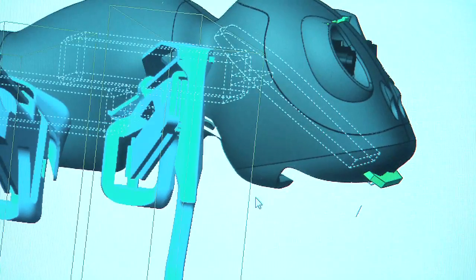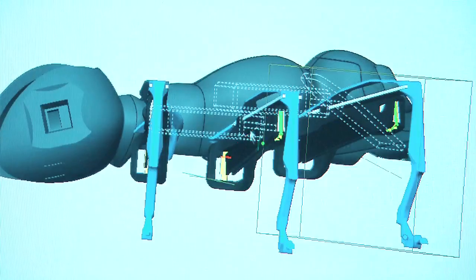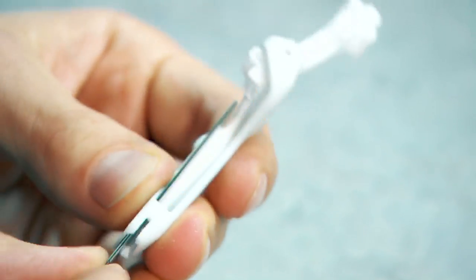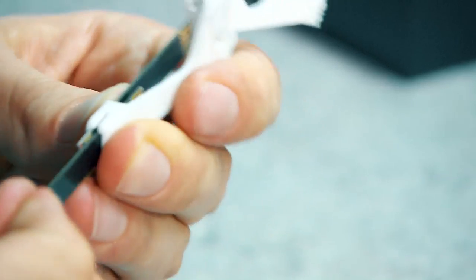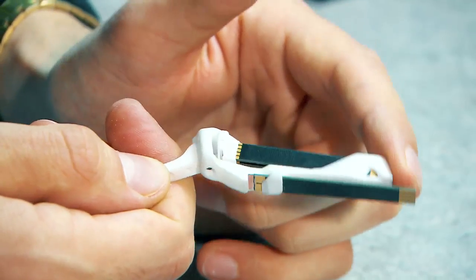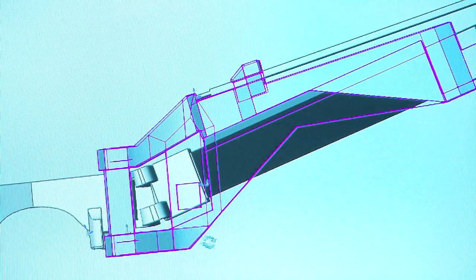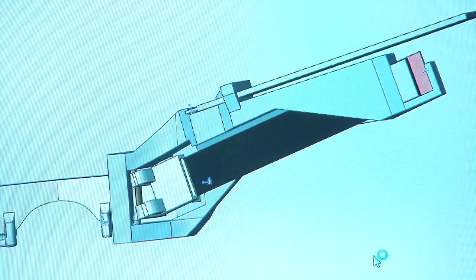Three piezo bending transducers are used on each leg. Coated on both sides with piezo ceramics, they are able, depending on the electrical controls, to deflect by 1.5 millimeters in both directions — clearly not enough to get an ant to walk. With the help of an elastic hinge, the Festo technicians have managed to increase the ant's step length to over 10 millimeters.